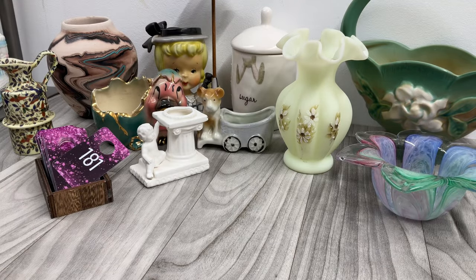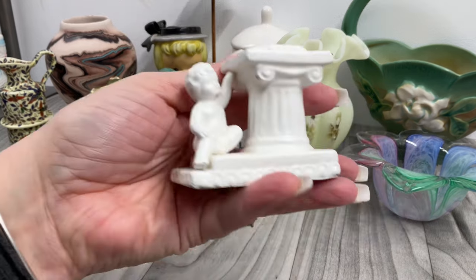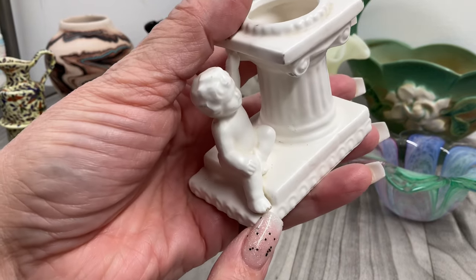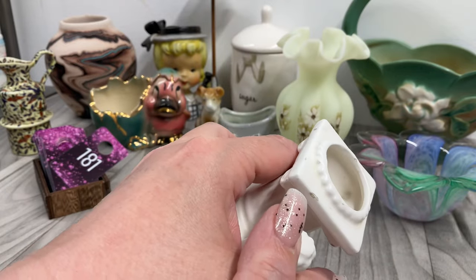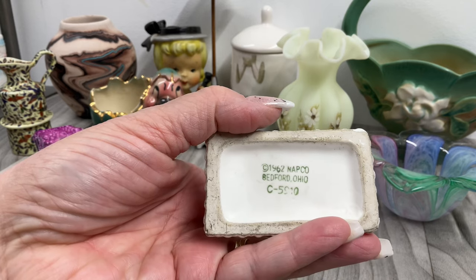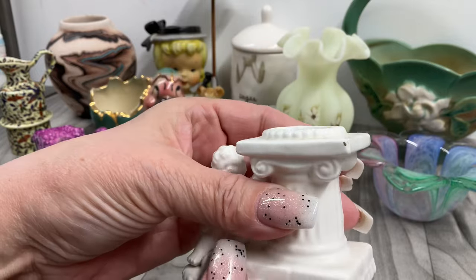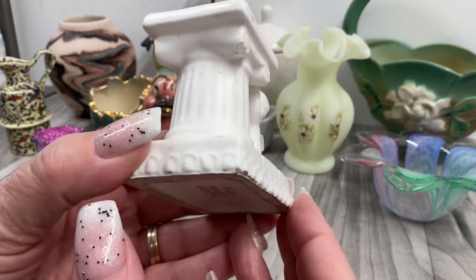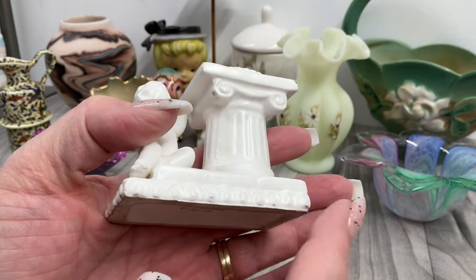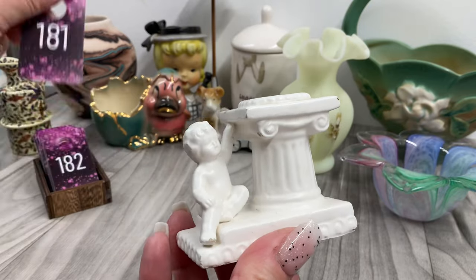I have this little planter — isn't it cute? The little kid's toes have a little ding. There's a column there. This is NAPCO 1962, Bedford, Ohio. Not perfect but still super cute. I have something kind of similar in my bedroom and I absolutely love it. Let's do four dollars on that one.